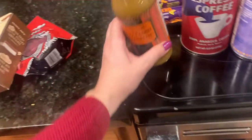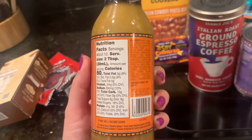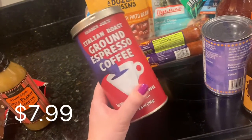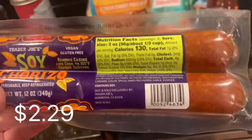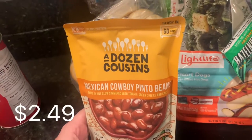This is for my father-in-law — he loves this dressing, the spicy peanut vinaigrette. We were out of coffee and that is just unacceptable, we have to have coffee in this house, so we decided to be a little fancy. The soy chorizo — we love this, it is so yummy. This is for my mother-in-law: the Mexican cowboy pinto beans.